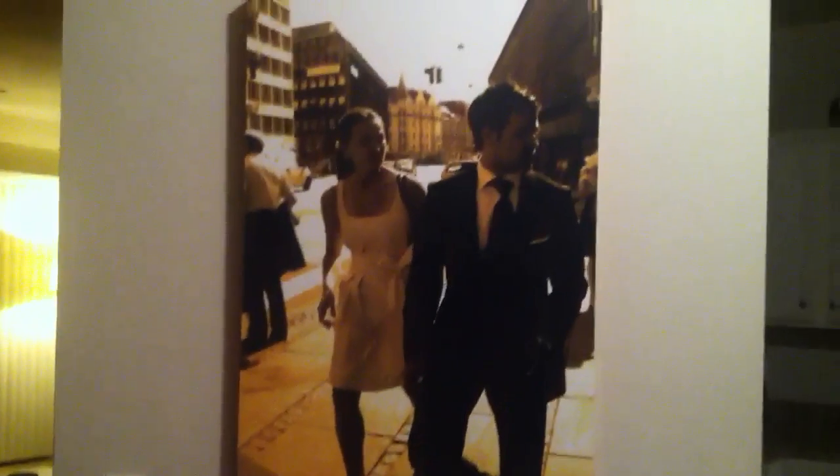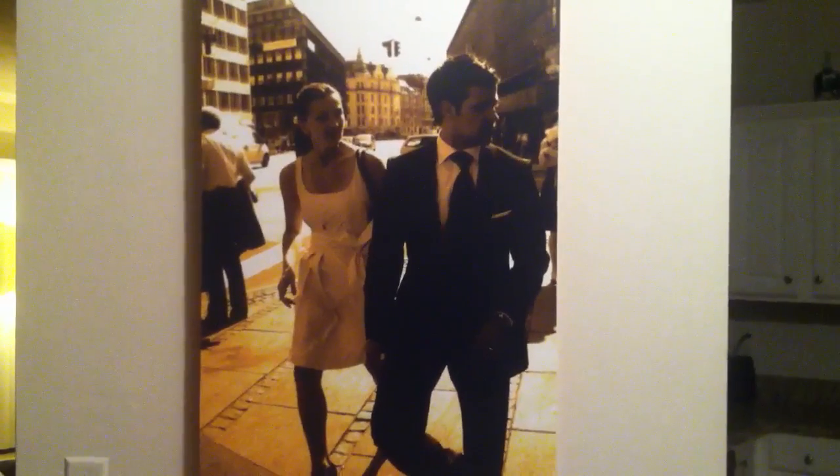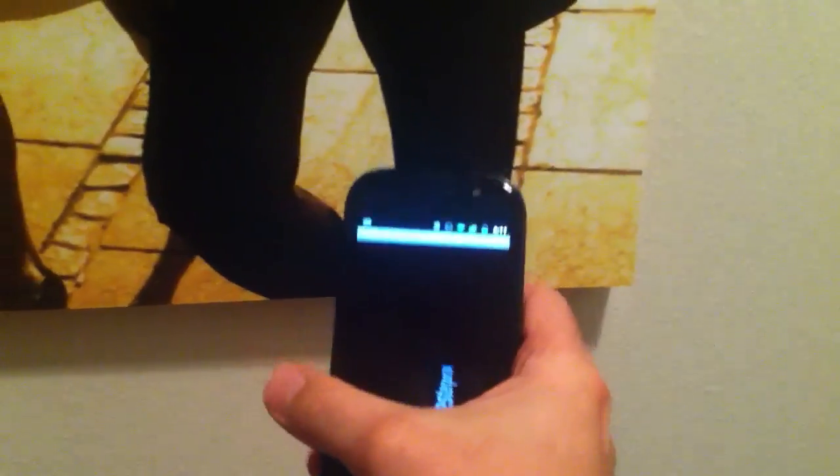Playing more with NFC, I thought I'd take our favorite photo from our wedding day in Copenhagen — a gift from Chantania — and actually tag it with some real data to give it a little more of a story to tell. So I put an NFC tag behind it and linked it to Street View.